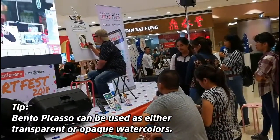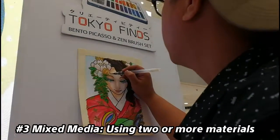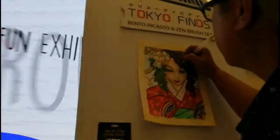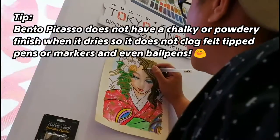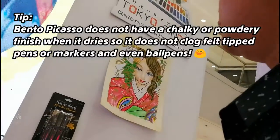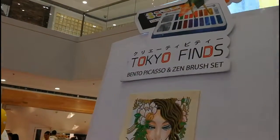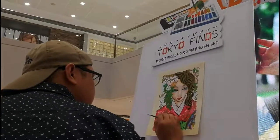For the third technique I used, this is mixed media. I really love mixed media because you can add different effects by combining two or more art materials in one artwork. Here, I used a black marker for the outline, and TokioFinds gold metallic markers on the hair and flowers. The TokioFinds gold metallic markers are one of their new releases.